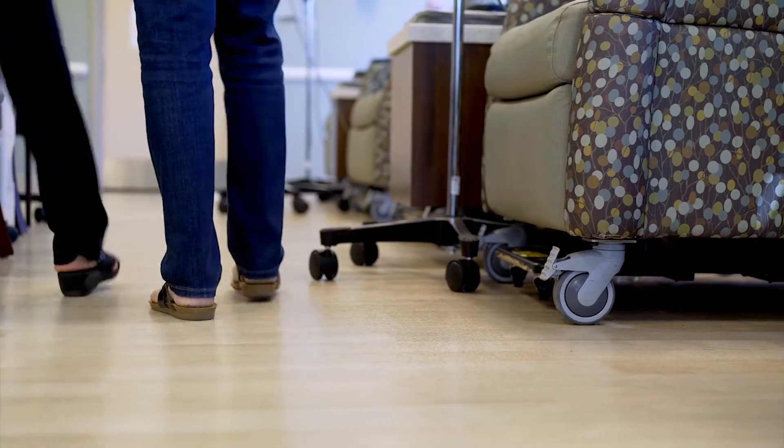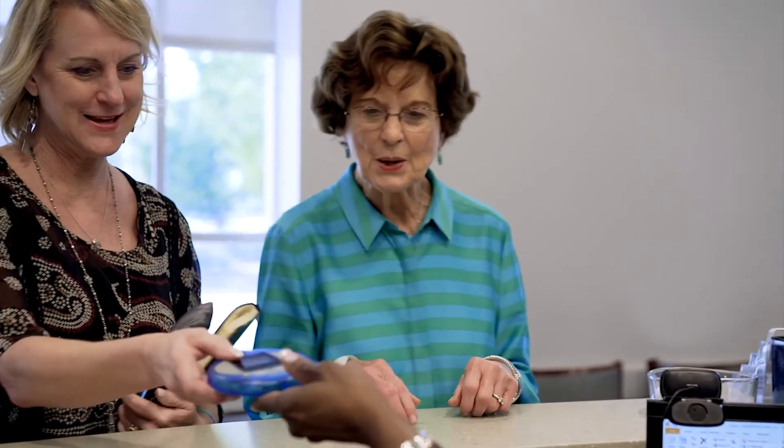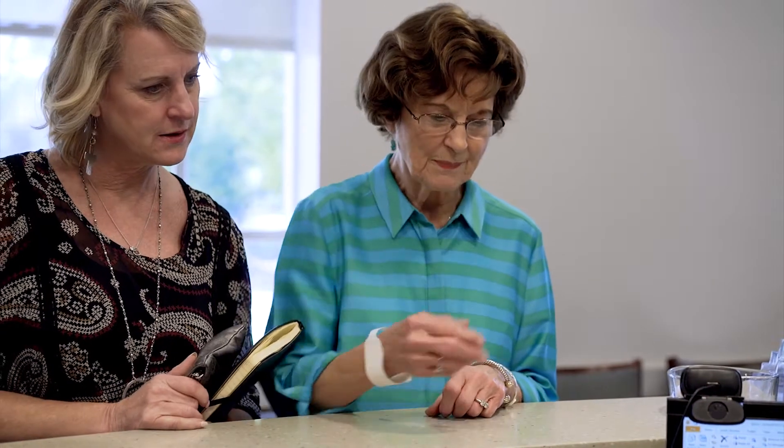Once your clinic visit is over, you'll meet with one of our patient service associates to schedule any upcoming appointments. You will typically schedule your next clinic visit and infusion visit at the same time, as well as any necessary scans. For patients receiving both infusion and radiation concurrently, the entire course of treatment is likely to be scheduled at the beginning of your therapy because of the complexity of coordinating both treatments. But due to the unpredictable nature of cancer treatment, most patients will only schedule one or two appointments in advance.